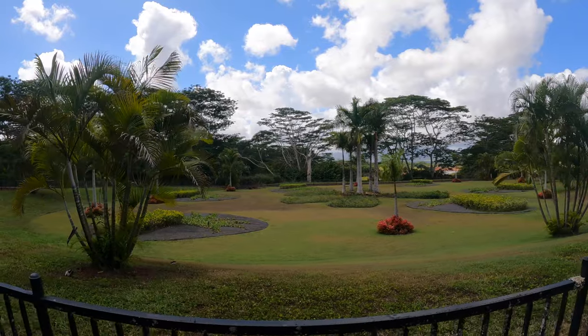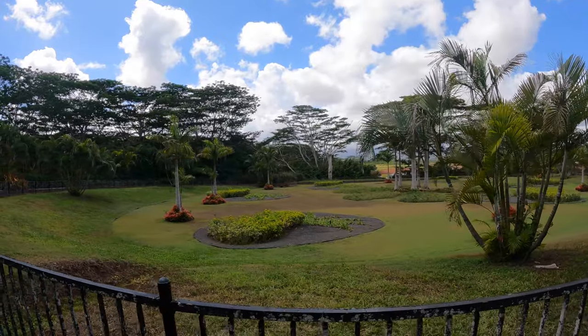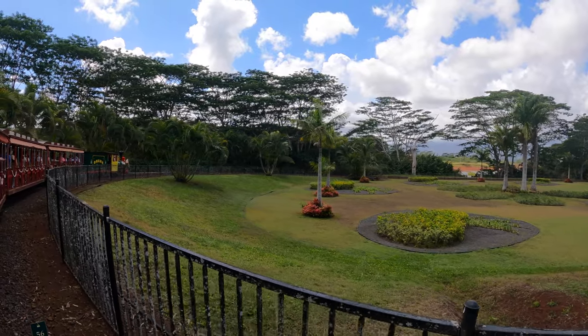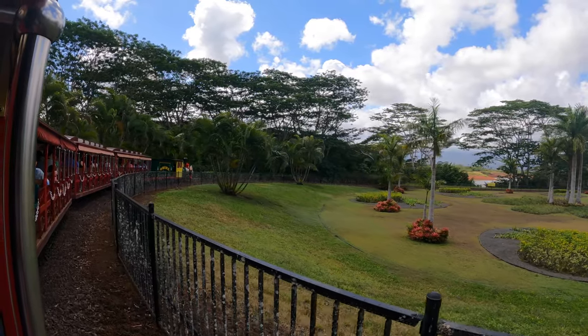If you haven't noticed, there's a large reservoir out here. It's called the Tenata Reservoir and was constructed in the early 1900s. The reservoir holds roughly 155 million gallons of water and is used to irrigate the pineapple fields and other agricultural crops in this area.